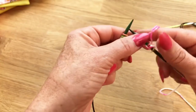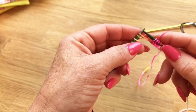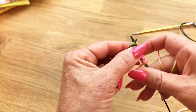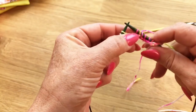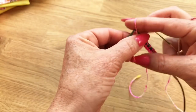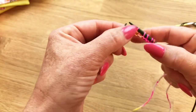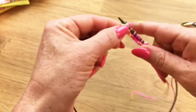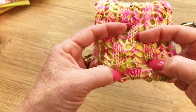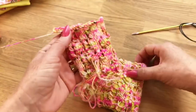Let me show you that lace pattern one more time. Yarn over, slip the stitch purlwise, knit the next two stitches together, pull that slipped stitch over the knit two together, yarn over again, then continue as the stitch pattern calls for. That creates these columns of eyelets. Follow the stitch pattern and you'll end up with a piece that looks like this.